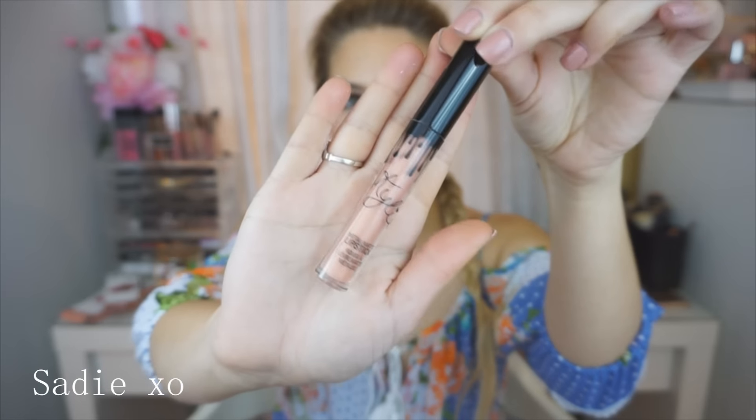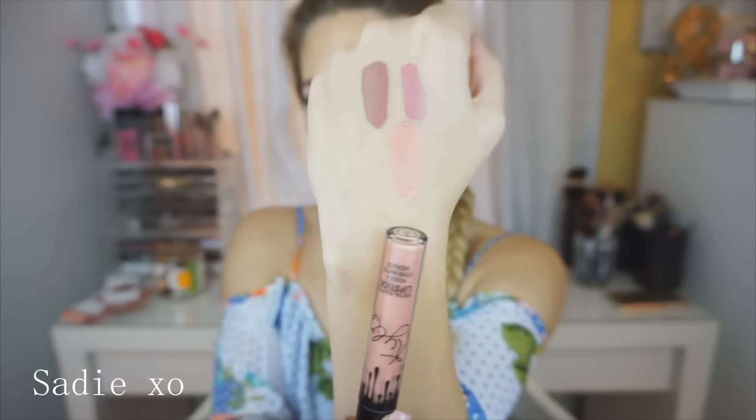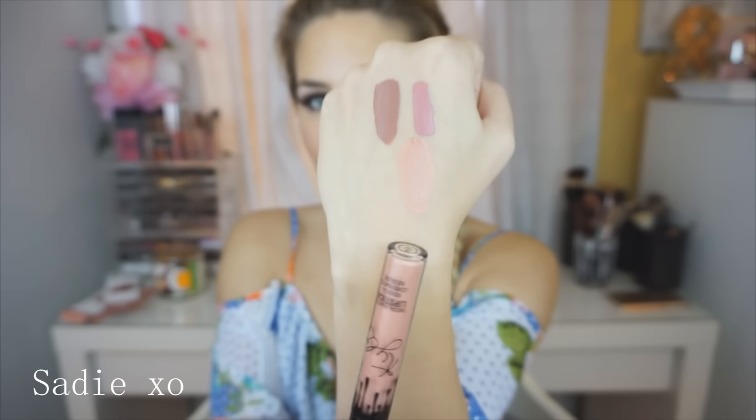It is pretty. I'm definitely going to have to put this on top of something else because it's so light. That right there is Heir. I think I'll have to put this on top of a deeper nude shade because I can't wear this by itself — this is a little too light. But it looks very, very pretty.